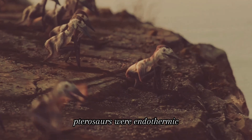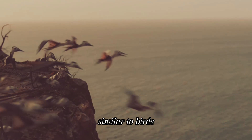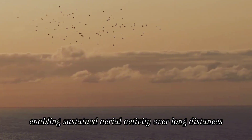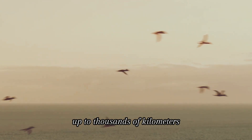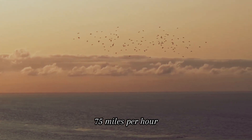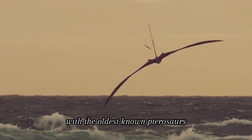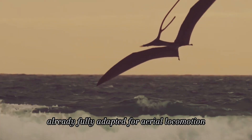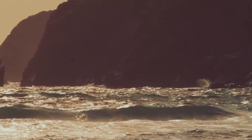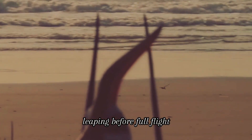Pterosaurs were endothermic — warm-blooded — with efficient air sac respiratory systems similar to birds, hollow bones for lightness, and powerful flight muscles, enabling sustained aerial activity over long distances up to thousands of kilometers at speeds reaching 120 kilometers per hour. Their flight evolved early in their lineage, with the oldest known pterosaurs already fully adapted for aerial locomotion, likely descending from ground-dwelling archosauromorph ancestors through a ground-up model involving bipedal saltation — leaping before full flight.